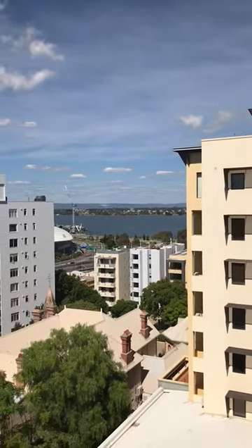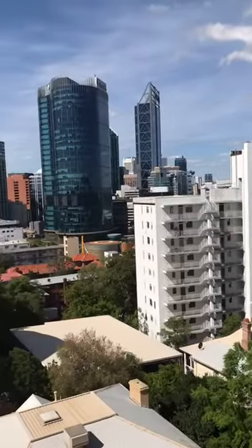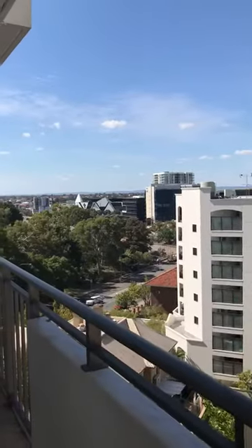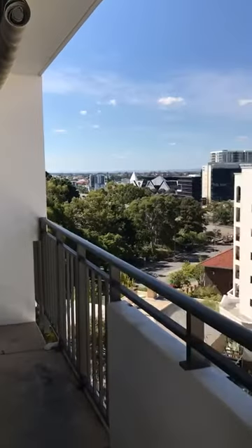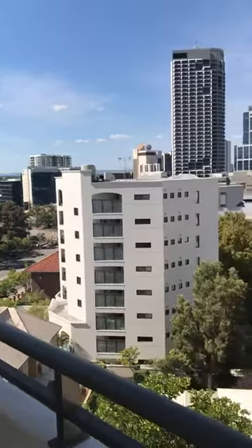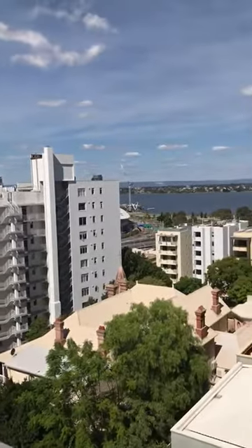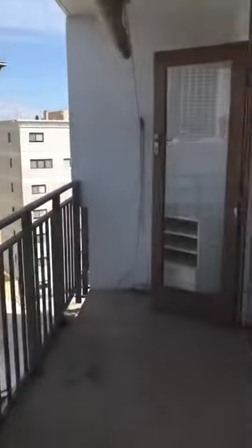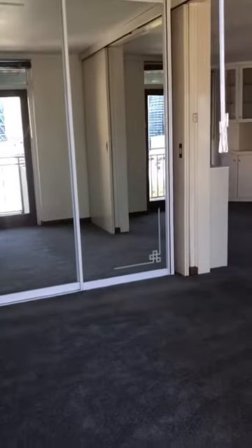Welcome to 7359 Malcolm Street Pool. The view from the balcony. Heading in through your French doors into the bedroom.